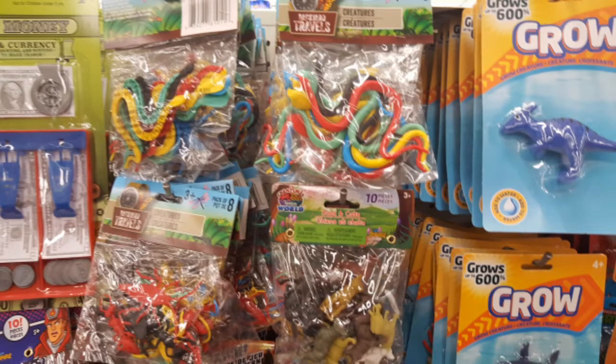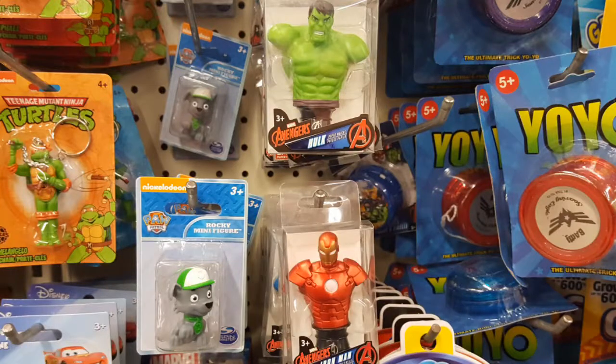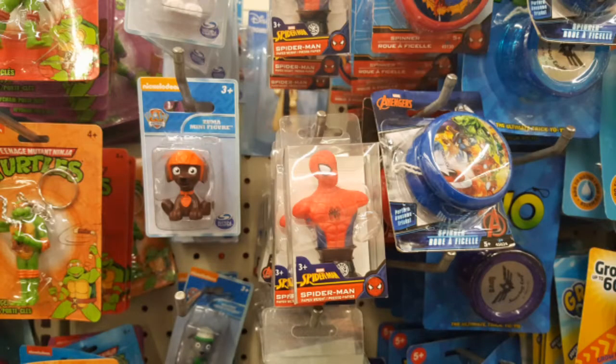Not a knockoff, but there were also these little statuettes of Marvel figures and turtle keychains. So check them out, and like and subscribe to my videos. Have a great day.